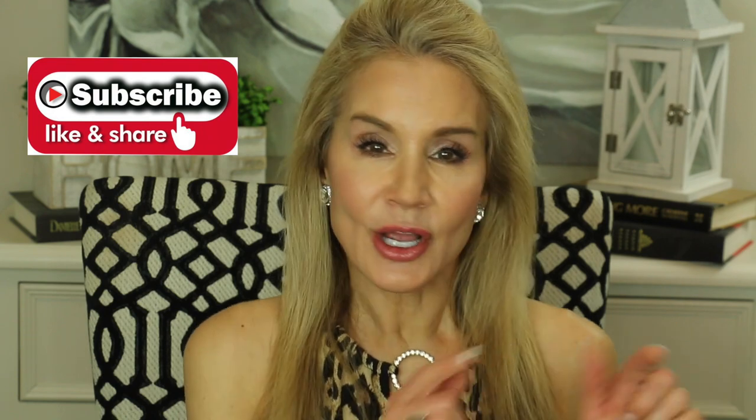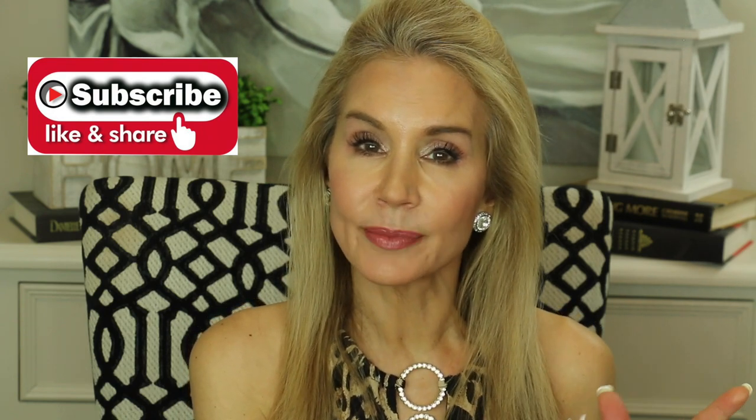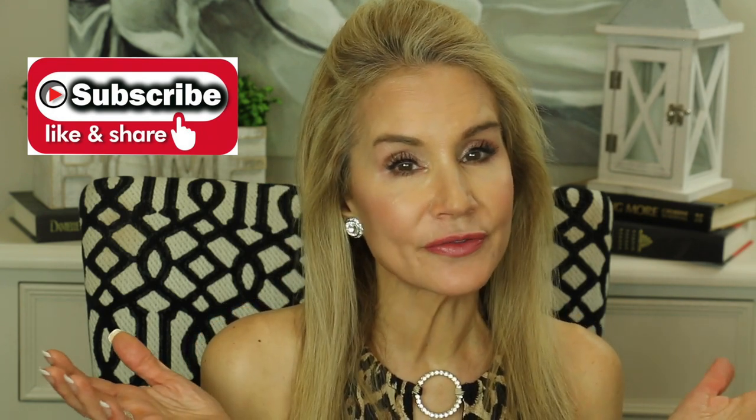If you're interested in learning more about the iRestore Red Light Therapy hair growth device, there's a link below the video with discount codes. I hope you'll check that out. And if you're not a subscriber and you're interested in all things anti-aging, I hope you'll subscribe, click the bell for notifications, and give this video a thumbs up or share it with a friend.